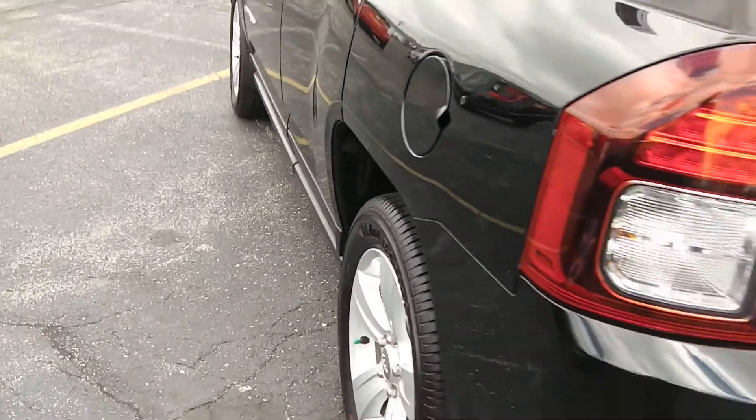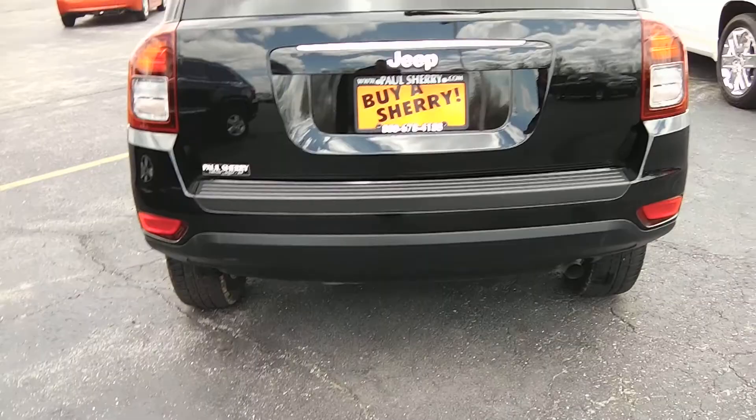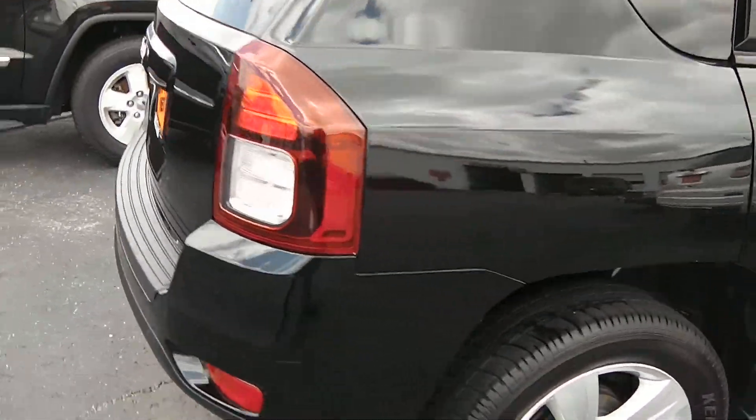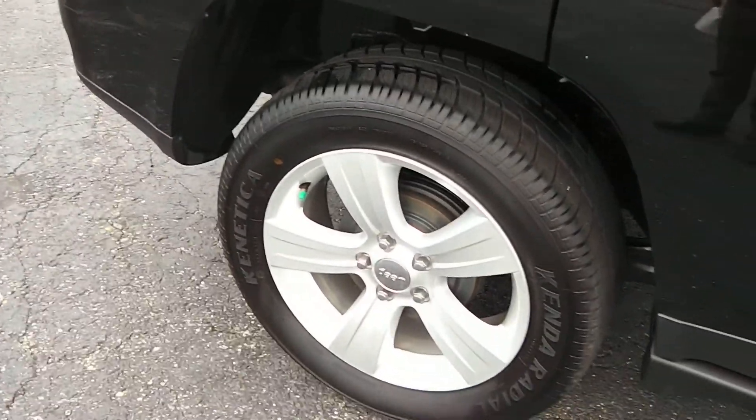Going around towards the back of the vehicle — on the back, just showing it's the Jeep Compass once again. It looks like it has brand new drums on the back as well.